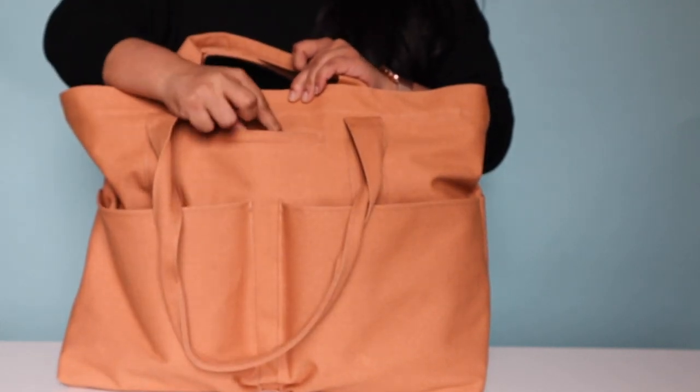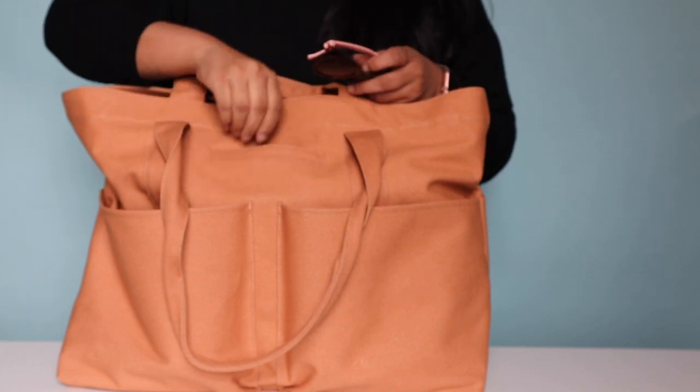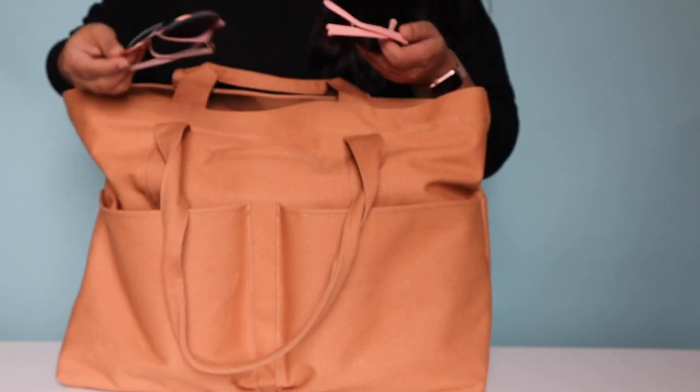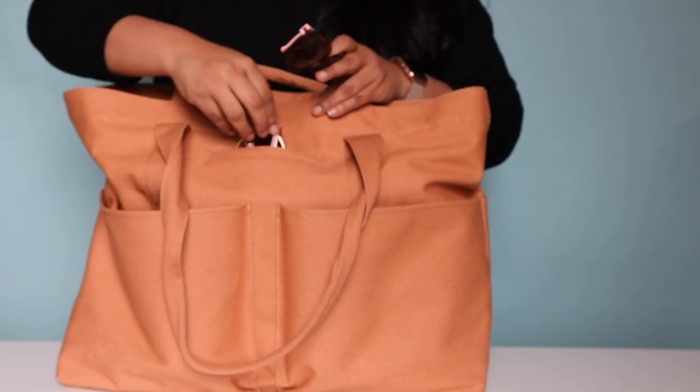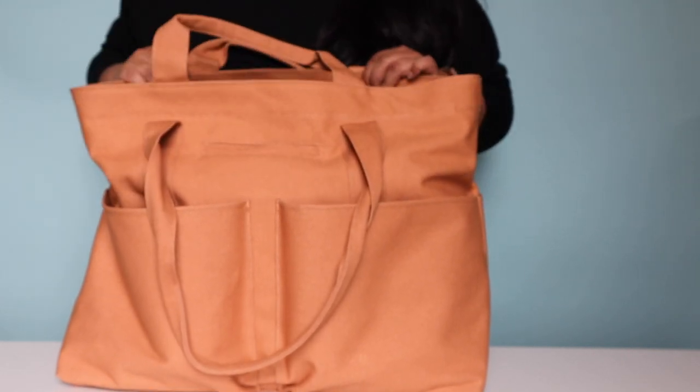This is their cell phone pocket, but because I usually just throw my cell phone in my pocket, I have sunglasses for myself and my daughter in here. They fit pretty well with room to spare.